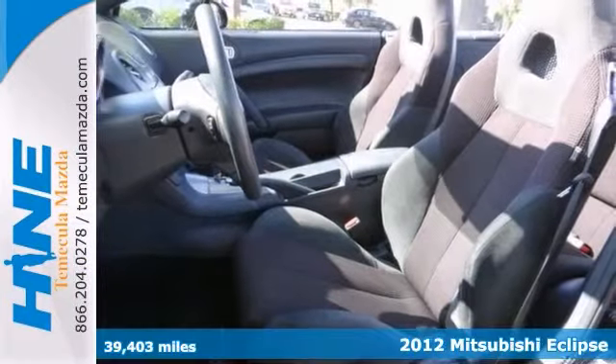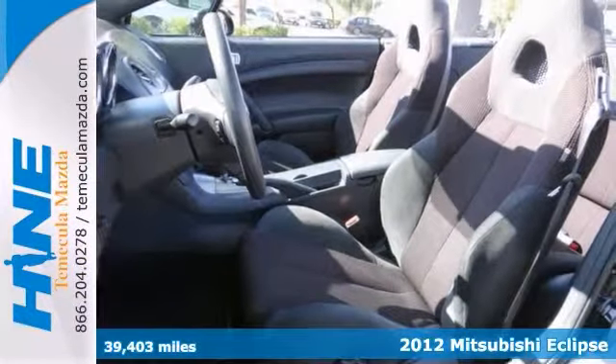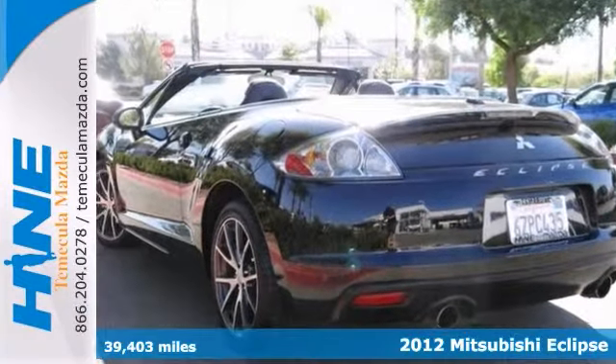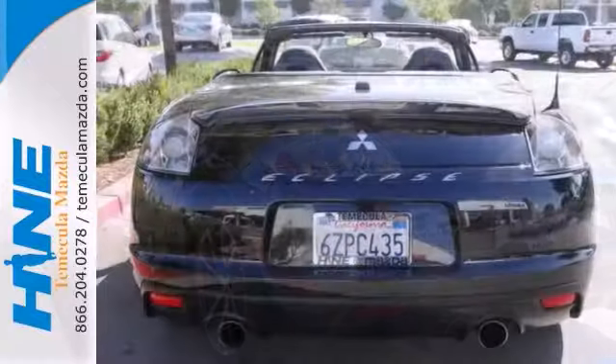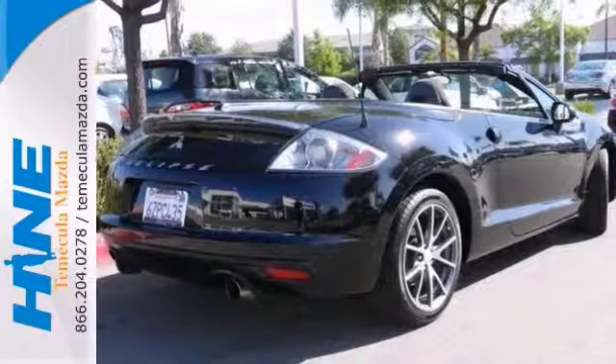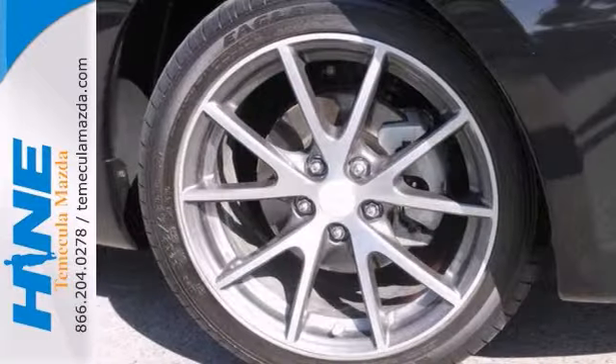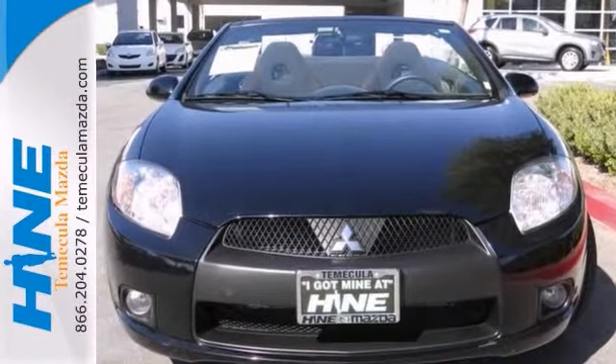Here's a super fun-to-drive 2012 Mitsubishi Eclipse GS Sport. It has a soft convertible top and alloy wheels. It also features keyless entry and Rockford Fosgate sound. Add to that Sirius satellite radio and heated leather seats, and even an attractive vehicle looking for a new home. We'd love to have you take it for a test drive.